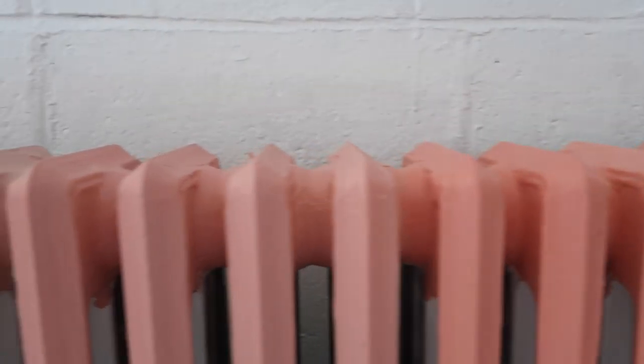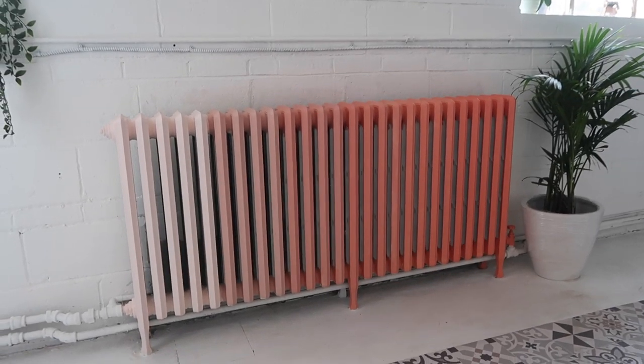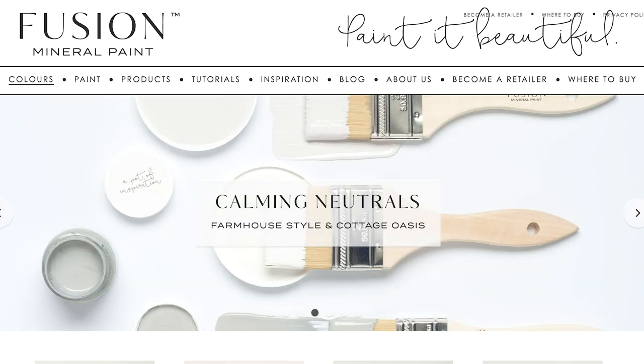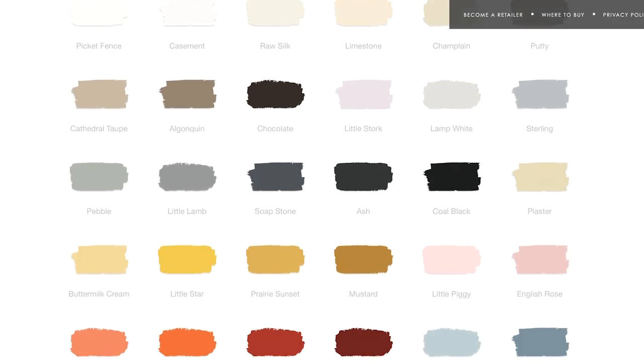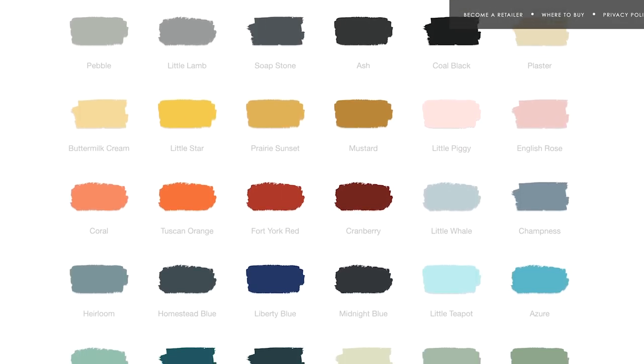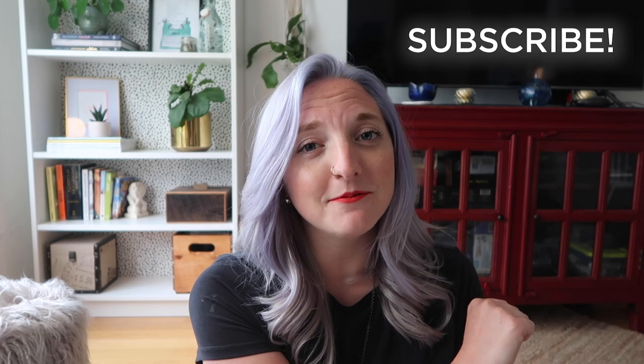So there you have it guys — the DIY radiator makeover. I hope you enjoyed this project; I enjoyed doing it. Let me know what you thought in the comment section below. You should check out Jenny Lin's Fusion Mineral Paint site — look at all the colors and let me know which color you would have gone with, because there are so many beautiful choices. Make sure you subscribe because there are two more projects in this three-part series coming your way and you don't want to miss out. I'll see you next time.